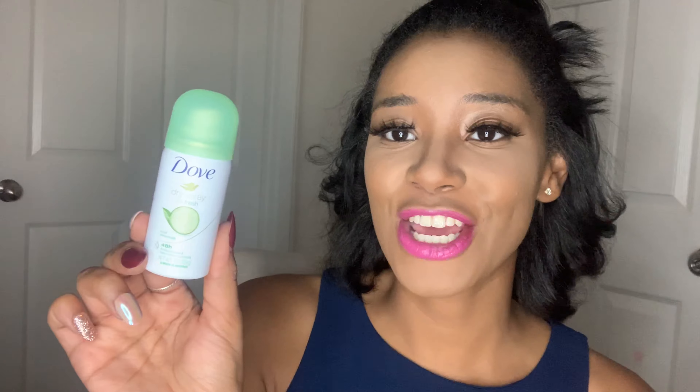Another must-have is this Dove Dry Spray Go Fresh Anti-Perspirant Non-Irritant Formula. This is a smaller size bottle but it is only a dollar. It smells so good. If you love the spray-on deodorant, this is Cool Essentials. If you can find it, go ahead and grab it — it is well worth a dollar.